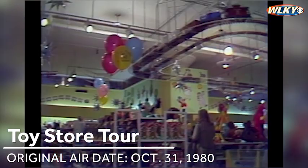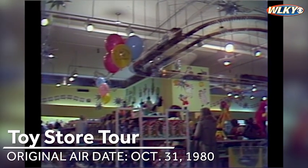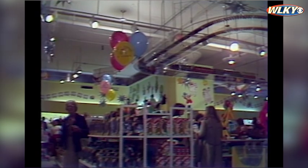The trains are what catch your attention first as you take a tour of this store. They're about 10 feet above the floor. Hope they don't derail.